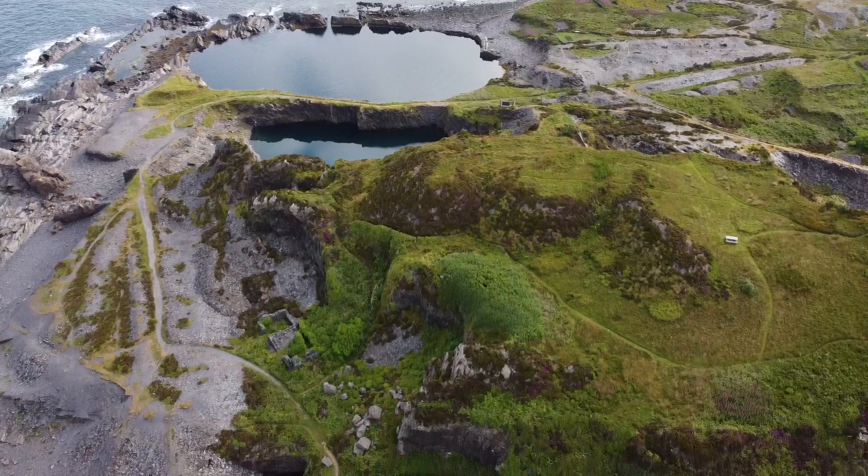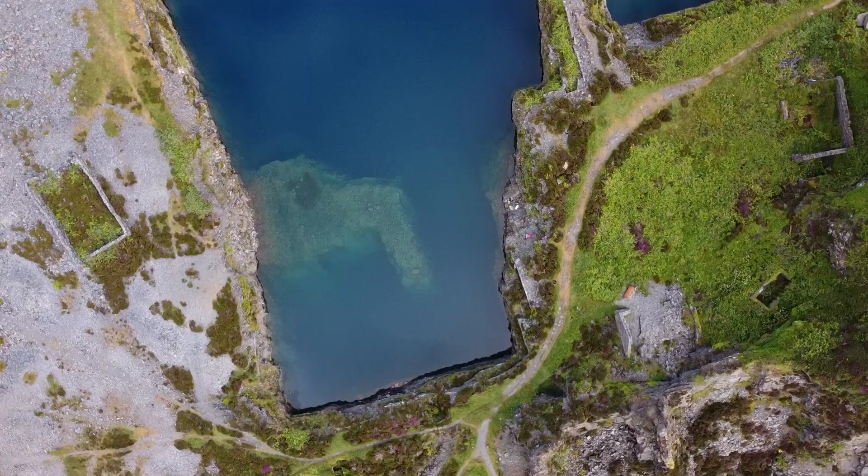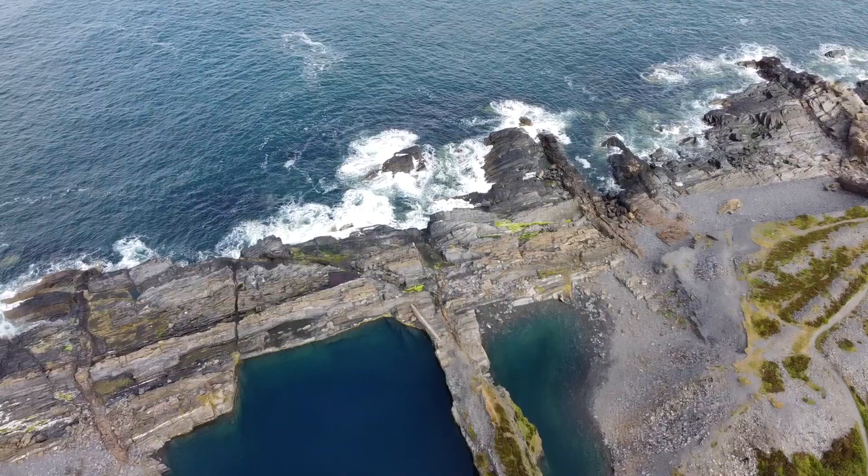A tiny bit further south, a very short walk away, we arrive at these two quarries. These are the ones we're going to today. They're superb for swimming because they're really flat, cut off from the sea, and they have this kind of brackish water because the seawater filters through the rocks. Look how close they are to the pounding Atlantic Ocean.